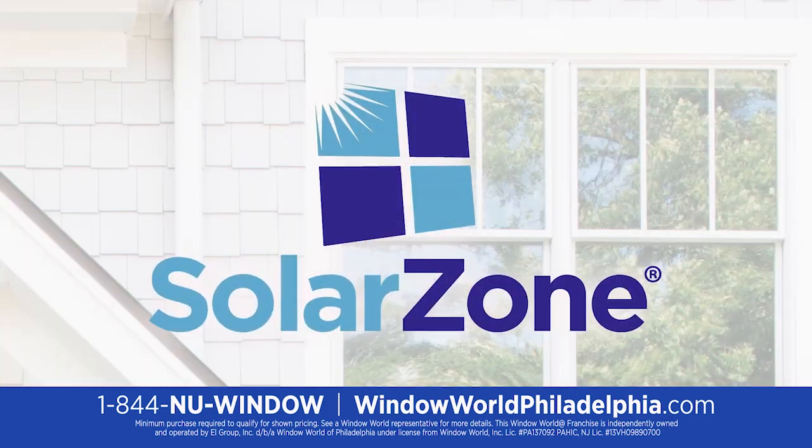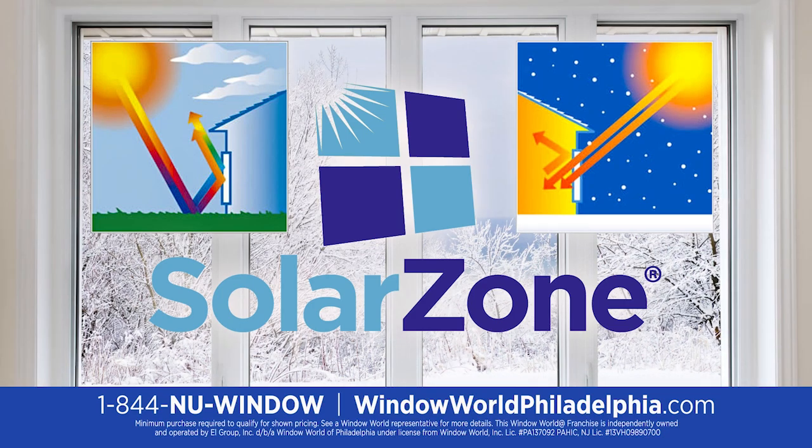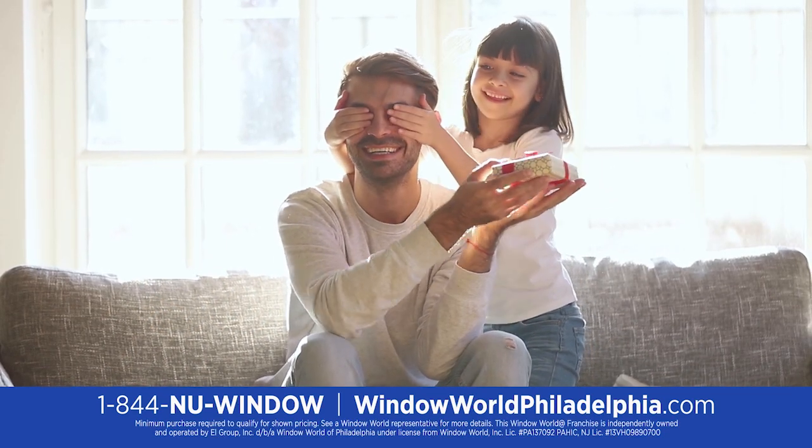Solar zone low-E glass coatings block summer heat and retain winter warmth, keeping your home comfortable year-round.